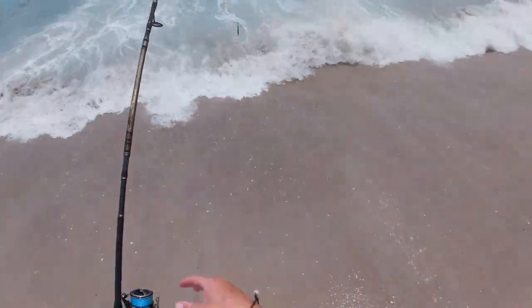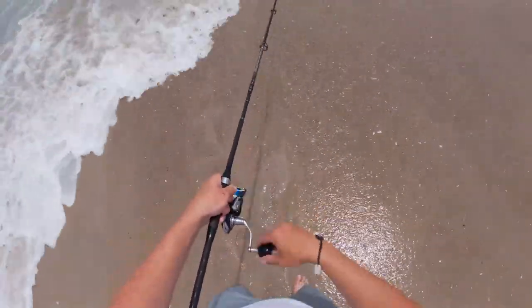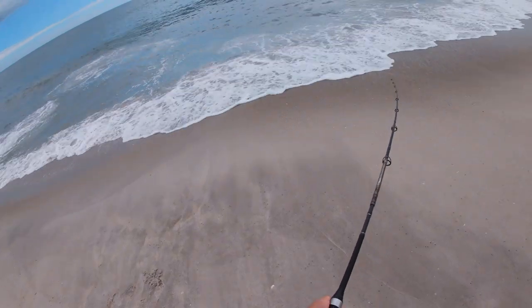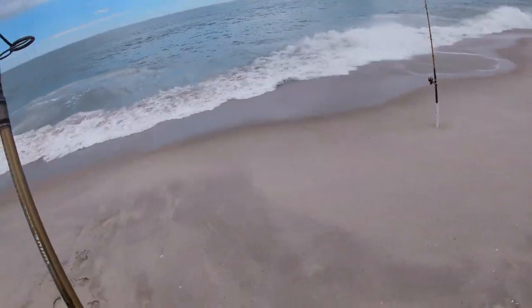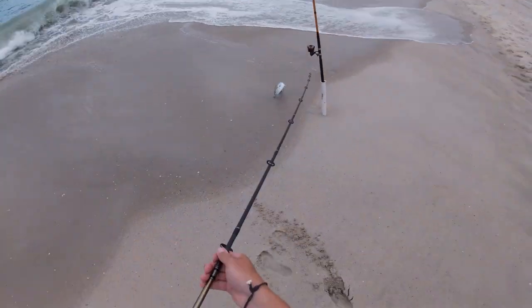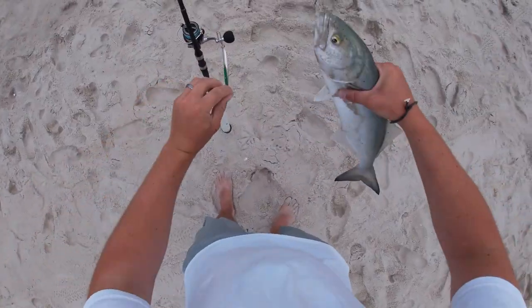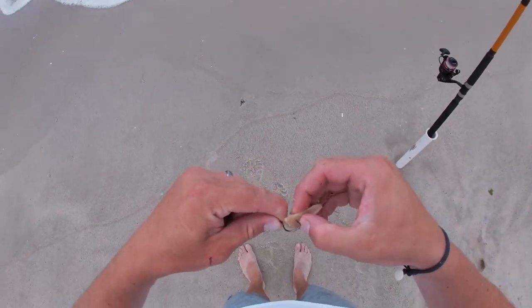We'll stick to the lures for now. Got bit on the deadly deck, which I wasn't expecting. Keep getting robbed clean on this thing. I'm not sure why — not sure if that's the little blues nibbling it off or what.